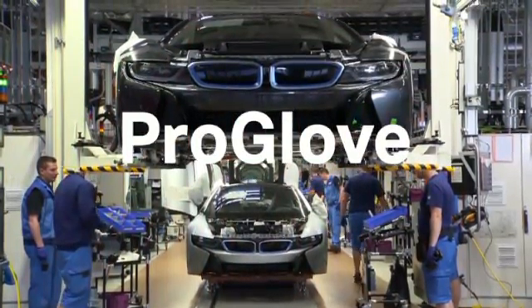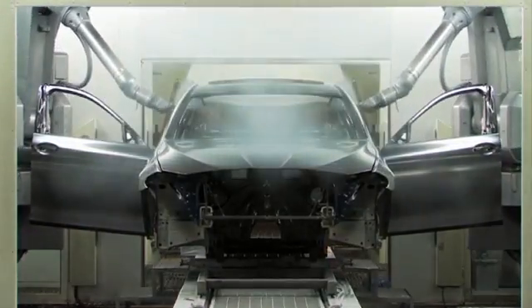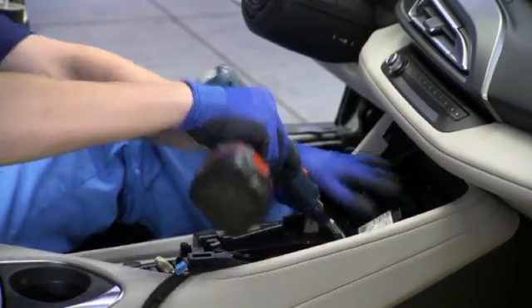Today's industries are not imaginable without technology. A high degree of manufacturing and production has been automated. But the human worker is still a critical factor in production processes. His flexibility and versatility will never be matched.